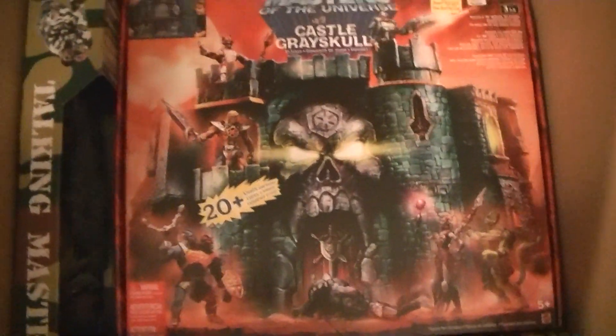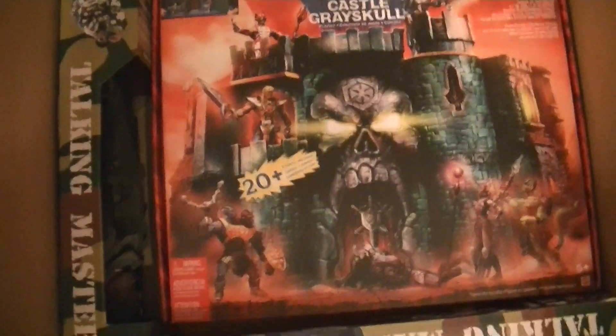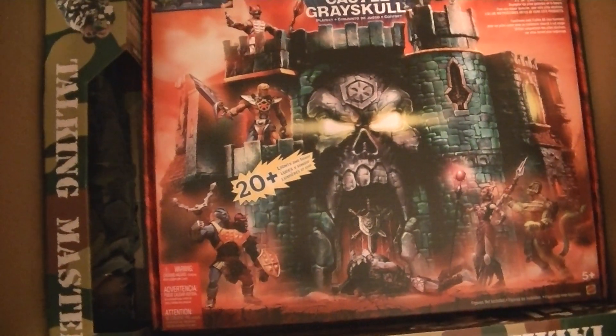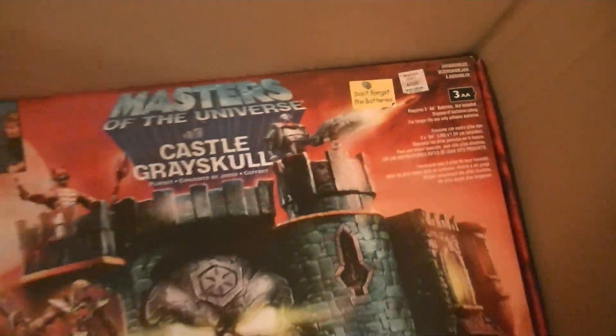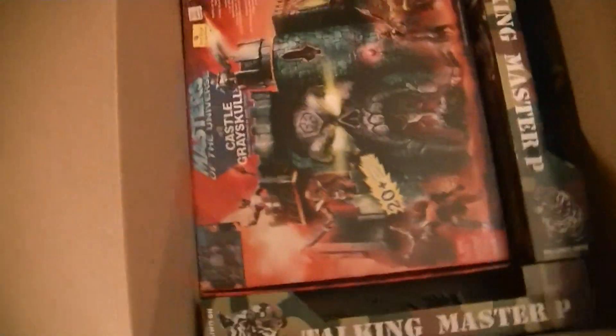And then we got the remake of Masters of the Universe Castle Grayskull. This one's sound-activated, I believe, and it was 20 bucks. I got that also from KB Toys.